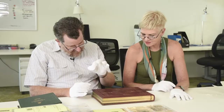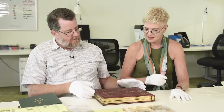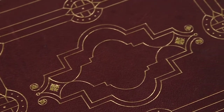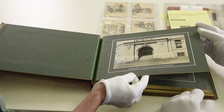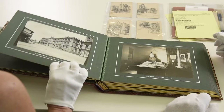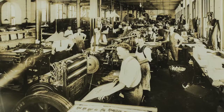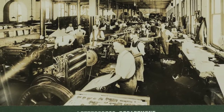One of the most beautiful things in the Library is a thing that they printed about themselves. It's a photo album that shows all of the different departments within the office in the 1920s as a presentation to the incoming Governor, Nathan.